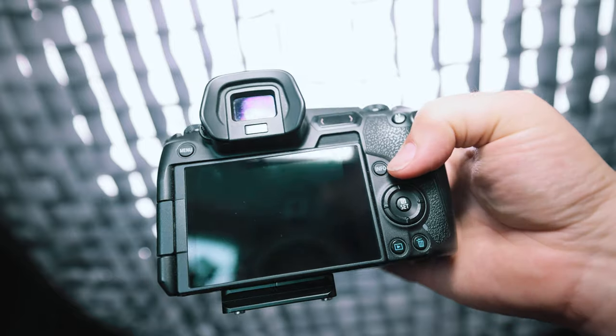Number two: the displays on the EOS R. It's got two — an LCD and an EVF. If you grew up shooting on optical viewfinders, an electronic viewfinder might not seem appealing. I thought the same way when I picked up my first mirrorless, the Sony a7 III — that EVF left a lot to be desired. So I pre-ordered the EOS R and looked through it for the first time and was like 'wow, this is nice.' The EOS R EVF is fantastic — it converted me.